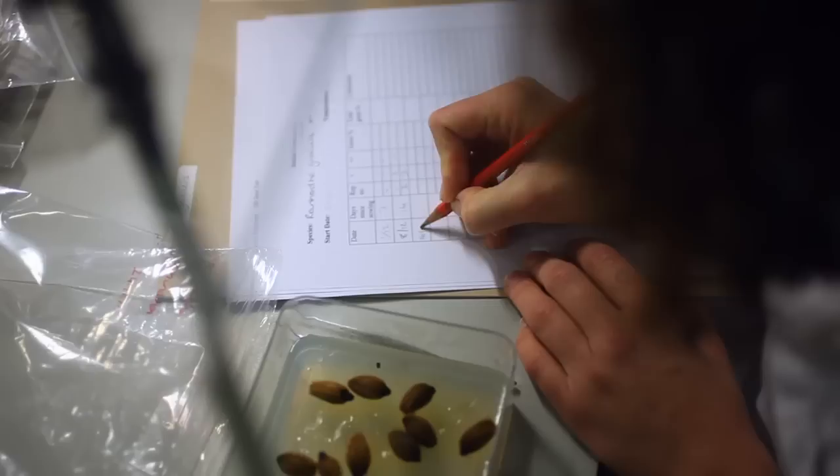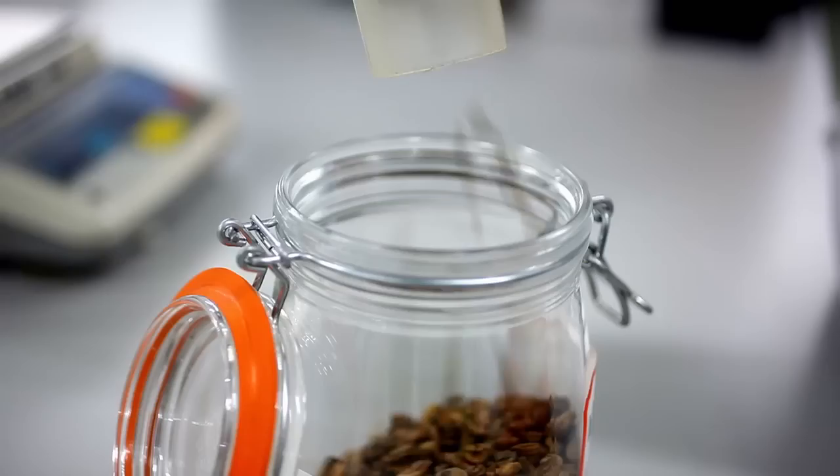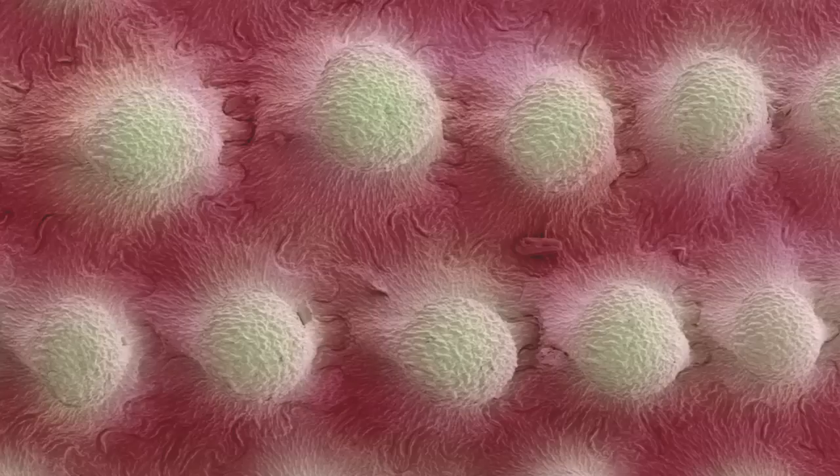We can then process them, so they'll be cleaned, x-rayed, counted, and then put into storage. Once we put them into storage, all their metabolic processes have stopped, so they're not germinating and they're not dying.